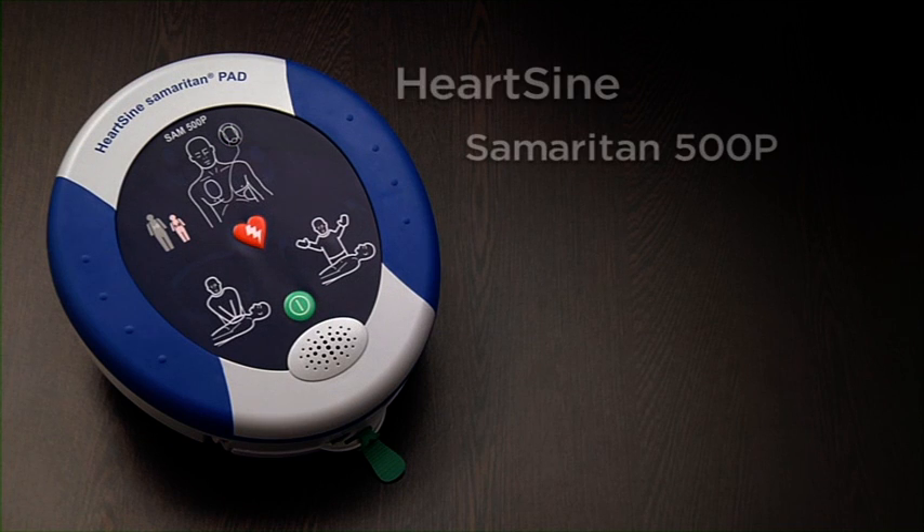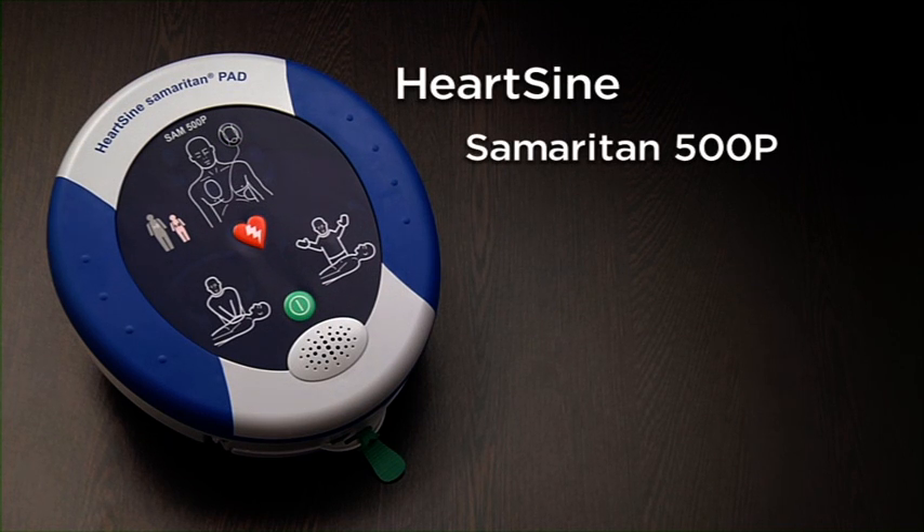The Samaritan 500P — more than an AED. It's life-saving. Pure and simple.